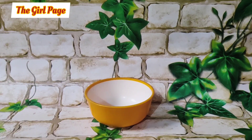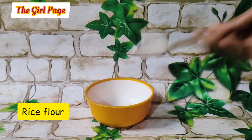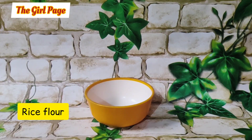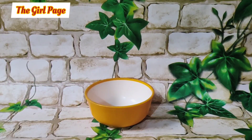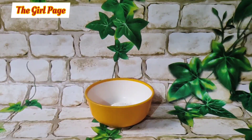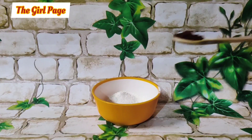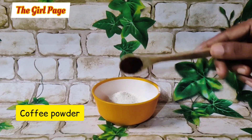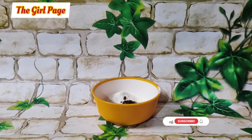First, I will tell you about this face pack and its ingredients for the skin whitening challenge. First, take rice flour and add it in. If you want, you can also add one spoon of coffee powder.